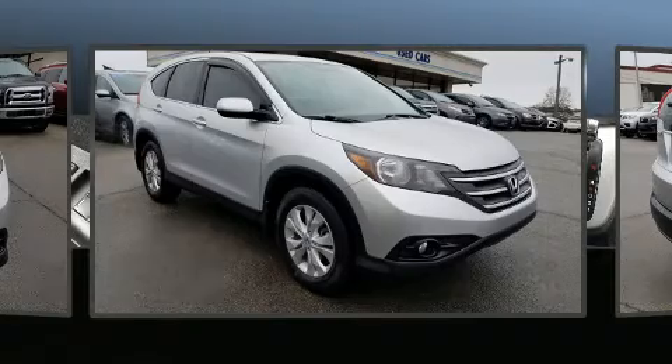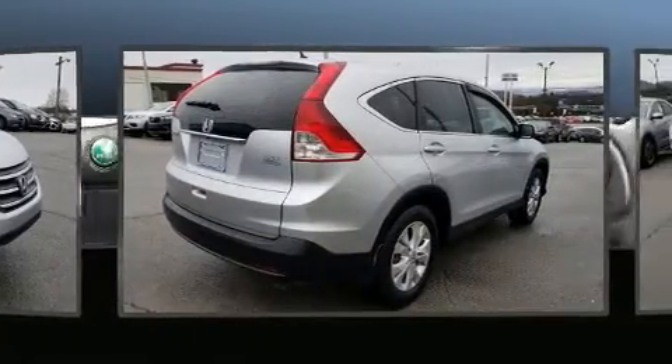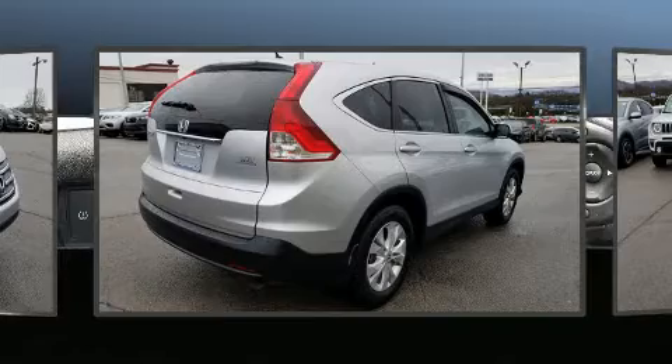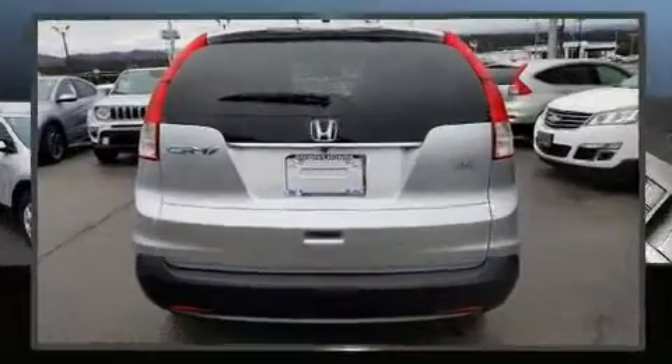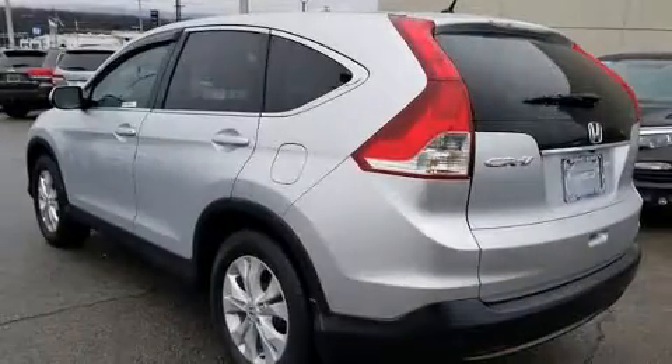Top features include cruise control, a tachometer, front fog lights, and much more. For drivers who enjoy the natural environment, a power moonroof allows an infusion of fresh air.